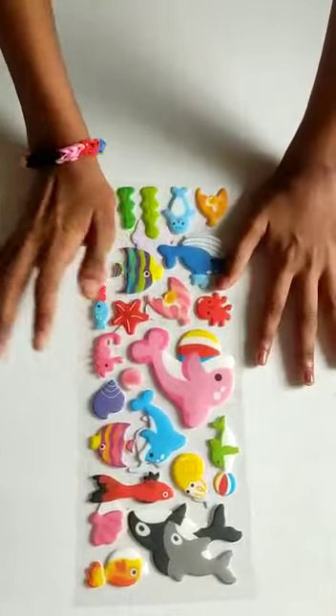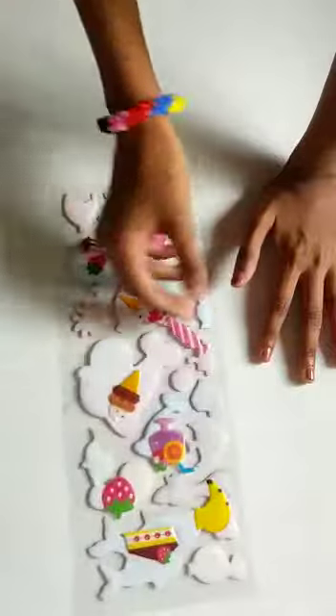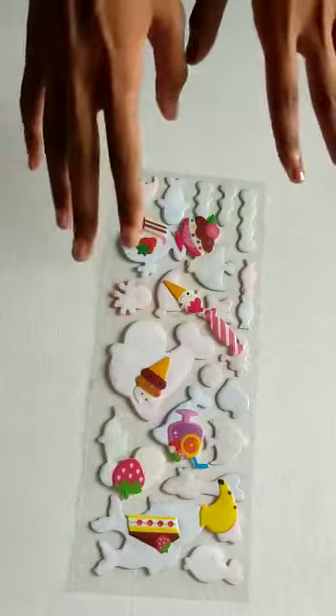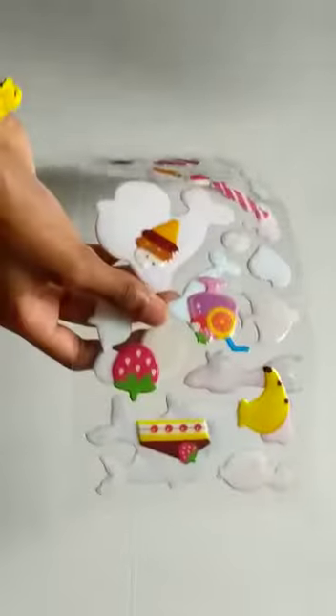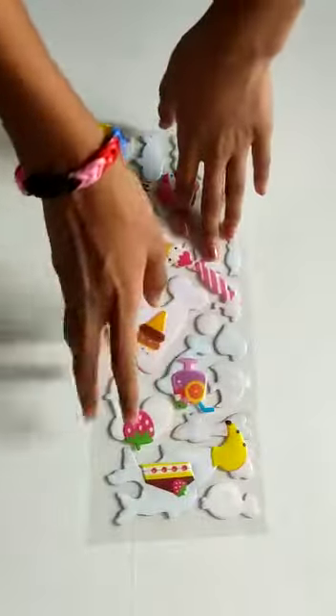I'm obsessed with this dolphin sticker, it's so cute. On the back side there are fruit and food stickers. I bought two of them but one was in really bad condition, so I'll stick the good ones at the end.